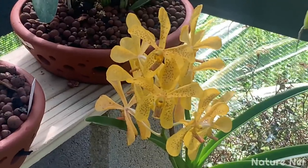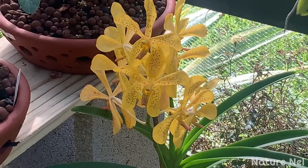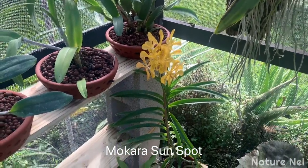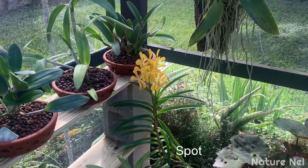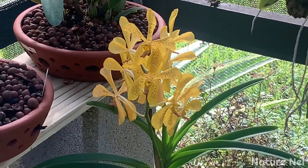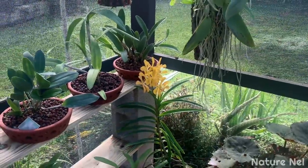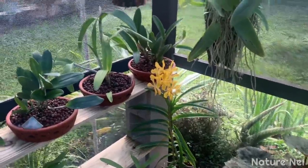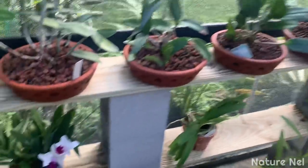This one - my Mokara sunspot - has been in bloom for months, I kid you not. It's been in bloom for quite a while - I would say about two months now. I didn't know that they lasted that long. Thank you so much Mokara sunspot, I highly appreciate you.